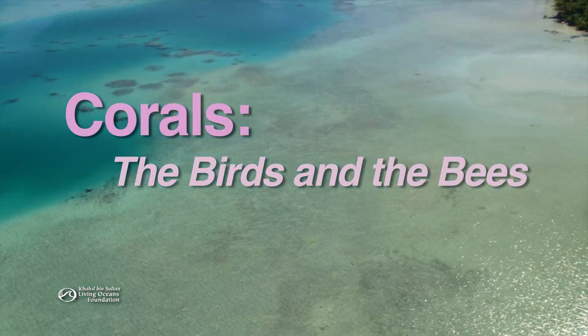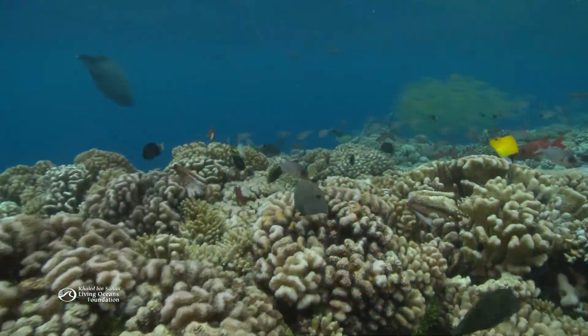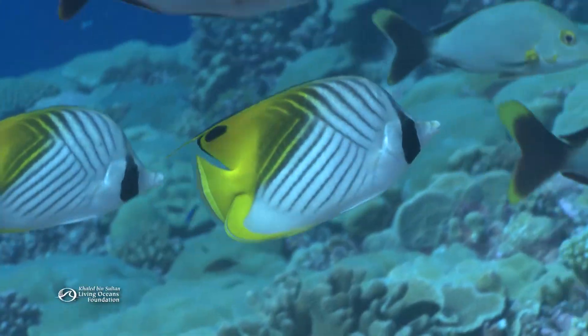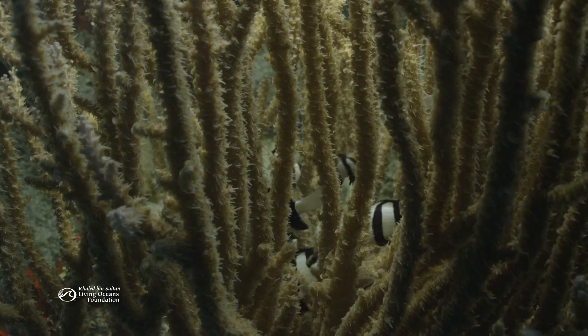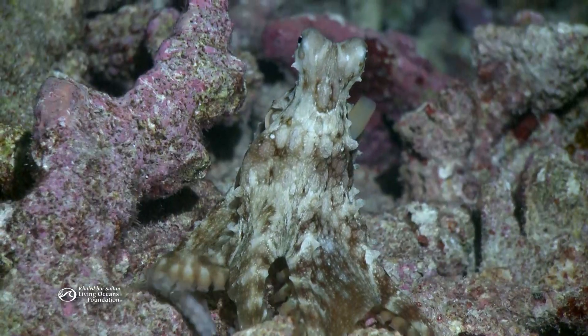Coral reefs only make up about 1% of the ocean floor, but they help support up to 30% of the ocean's fish. Without the nutrition and shelter coral reefs provide, many other creatures, too, couldn't survive.